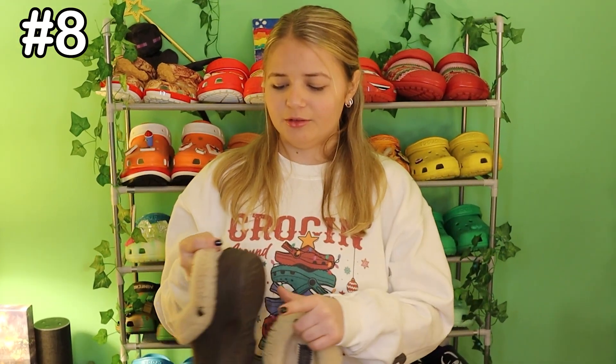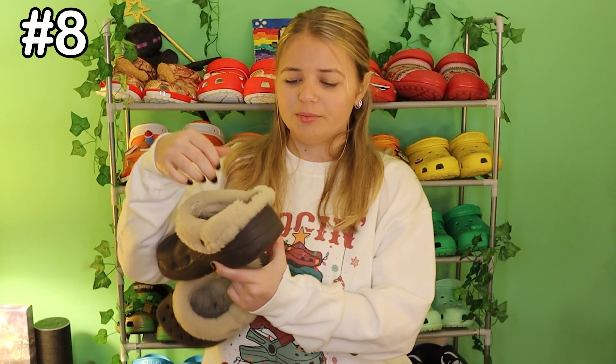Number 8 are my moccasins that are crocs. Unfortunately the back of them broke, but I've had them since freshman year of college and they work wonders. They're still soft, still extremely fluffy. So if you've got an extra couple bucks, I'd definitely recommend these.